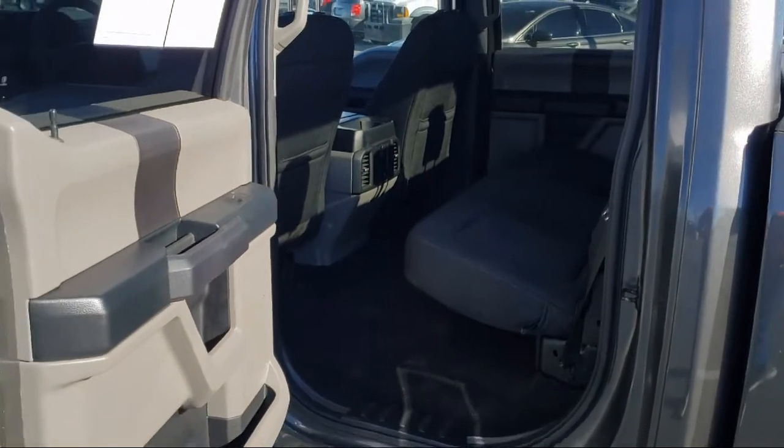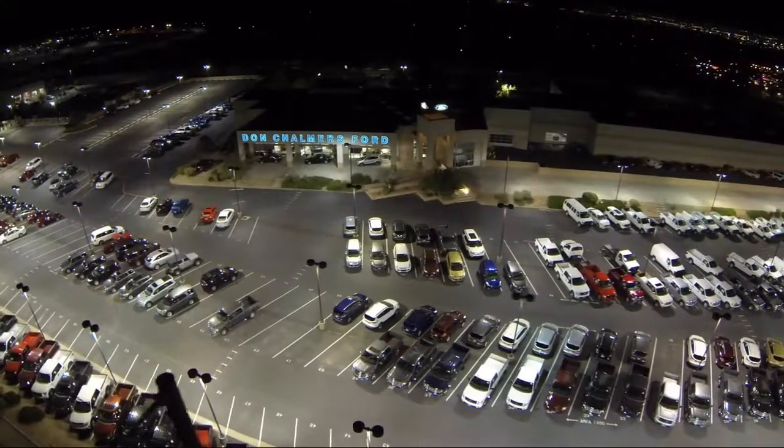So come in today and schedule a test drive. We're located at 2500 Rio Rancho Boulevard.